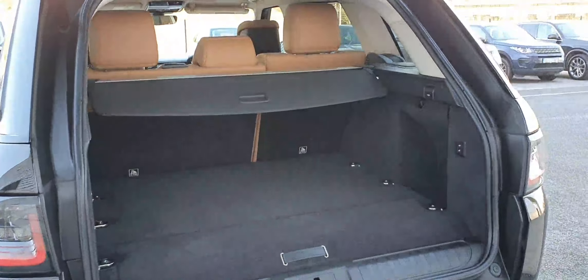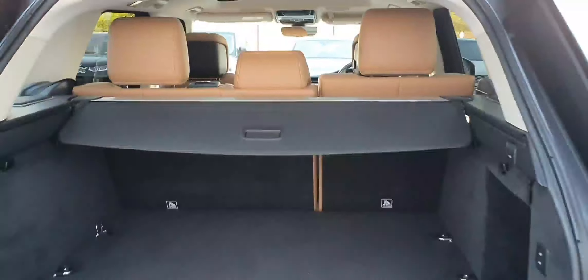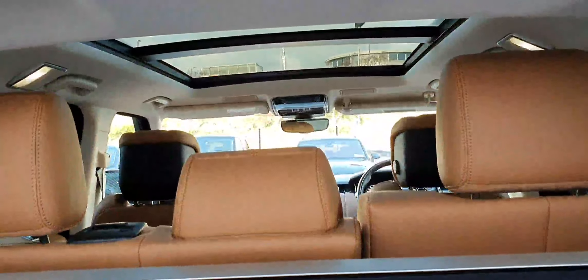As for the rear, it comes with an electric tailgate, a large storage area with drop-down seats, and a panoramic roof.